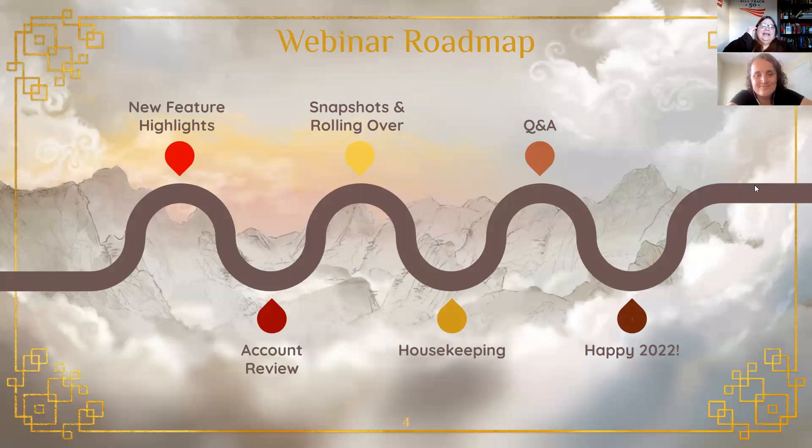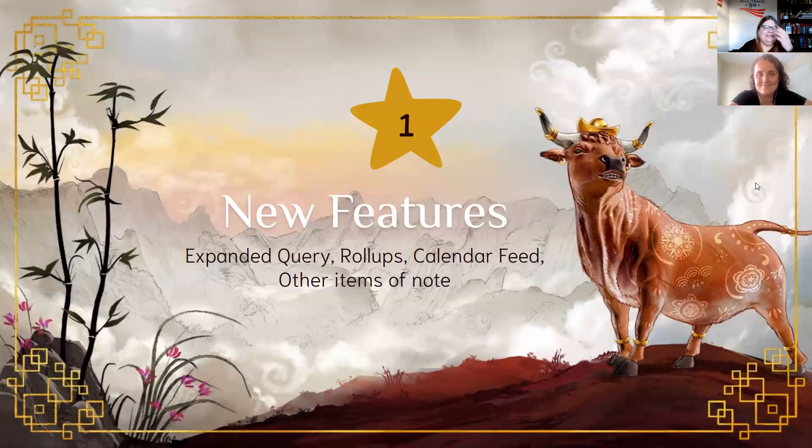So here is the agenda for today. We're going to highlight some new features that we rolled out over the summer, as well as some more recent ones, so that you know everything now available in your account. We'll talk about how to review your account, how to take snapshots to save your work, roll over your sheets to 2022, and some housekeeping we suggest. And obviously I will take your questions.